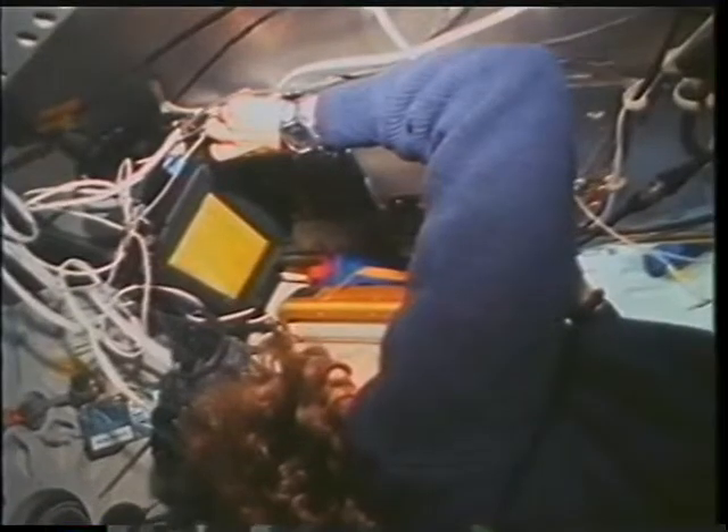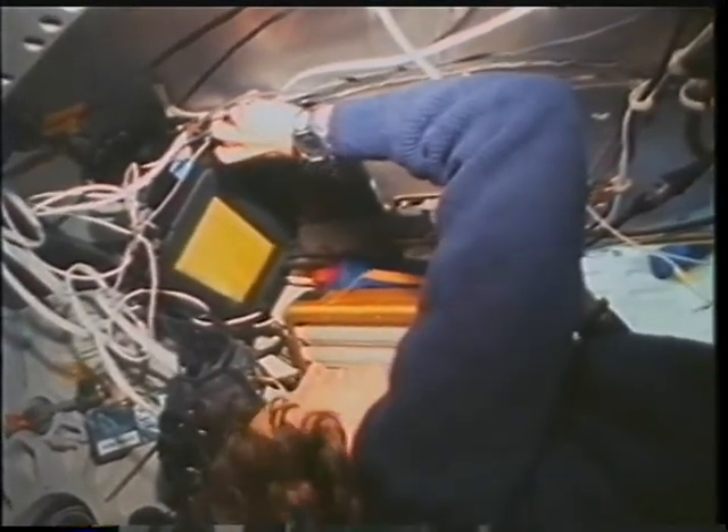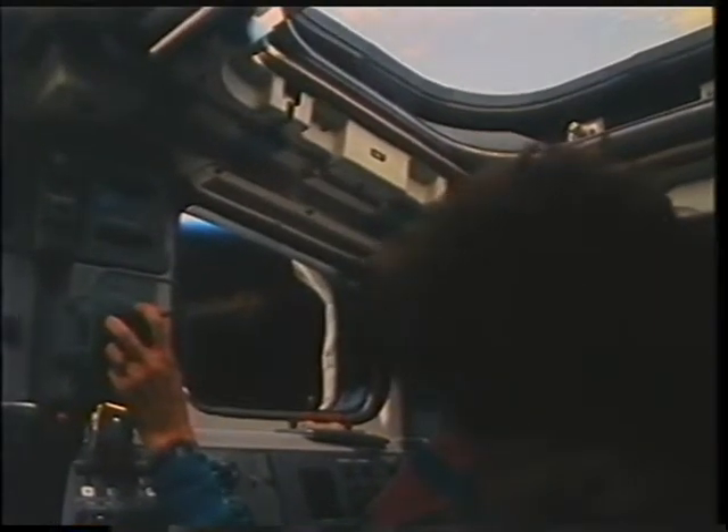We mounted the modem on the ceiling, which I wasn't really wild about using until about the second day. But here Ellen is typing away or reading a message and getting ready to send one back to Houston.